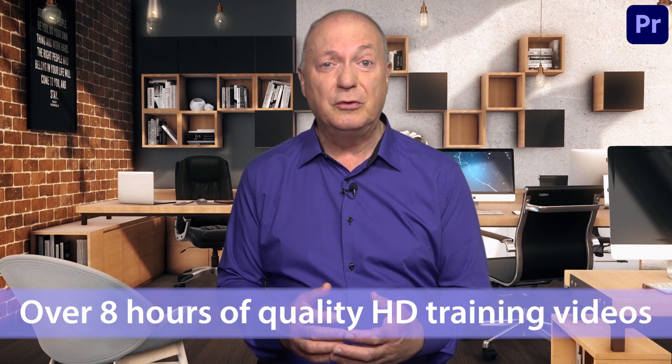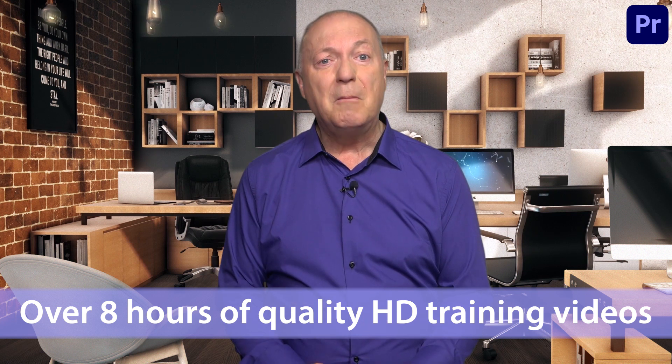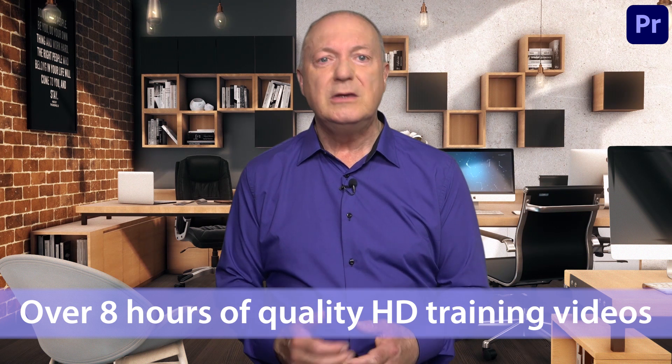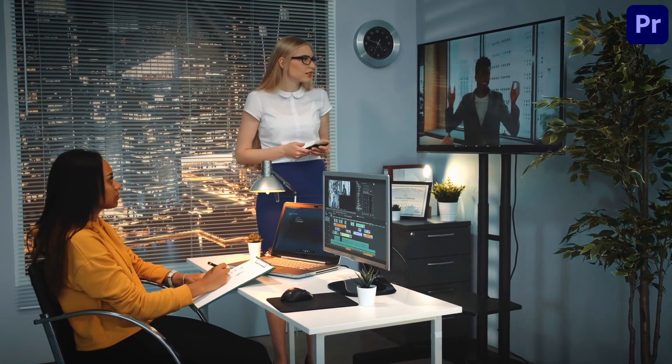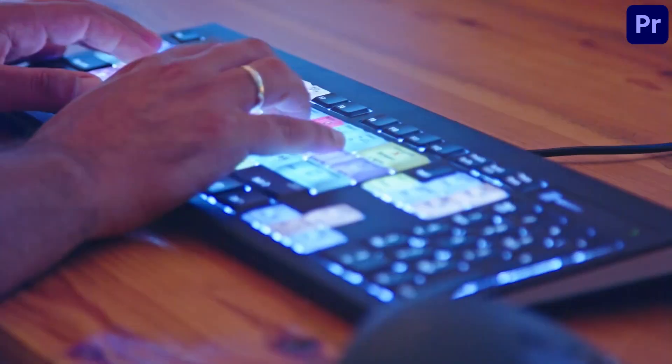I've personally been using Premiere Pro ever since the very first edition, way back when I worked for the BBC, and in this course I'd like to share with you my many years of experience, tips and tricks, using a multitude of time-saving features that'll take you from total beginner to video editing pro, using the latest version of the software.